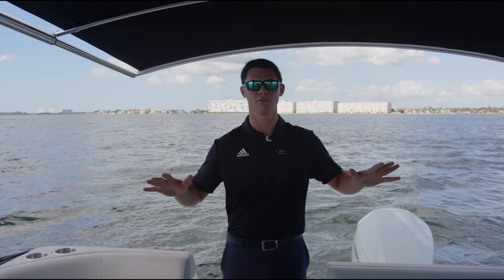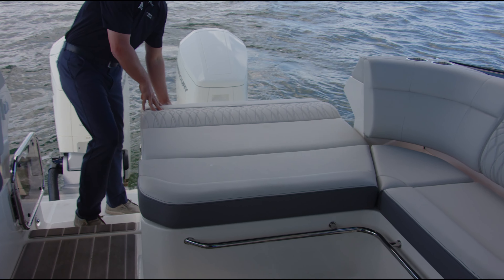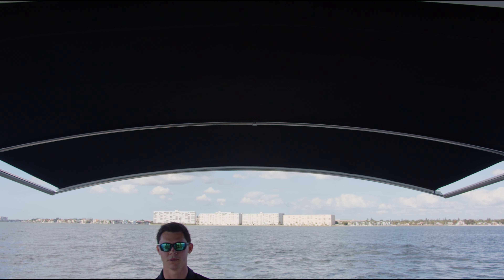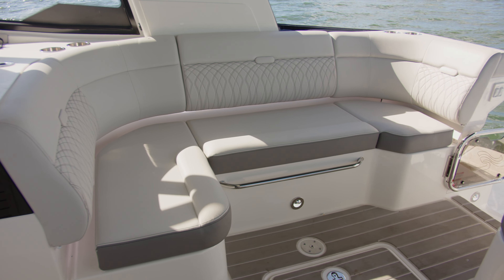Coming forward in the cockpit, you'll notice that there is plenty of luxury to be seen — from the drop-down sun pad right here to our sun shade up top, which is retractable. Moving forward into the cockpit, you can see there's plenty of seating.